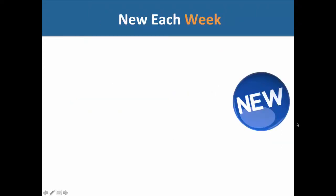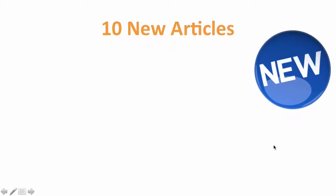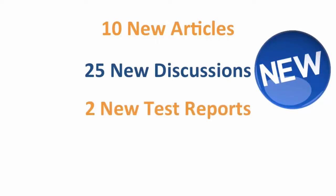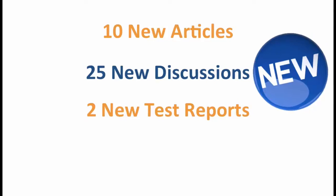We've got a lot of new information posted each week — at least 10 new articles each week, generally Monday through Friday in the morning East Coast time. In addition, we have 25 new discussions on average per week. We tend to release two new test reports each week, generally on a Monday and a Wednesday, reflecting new research that we're doing.